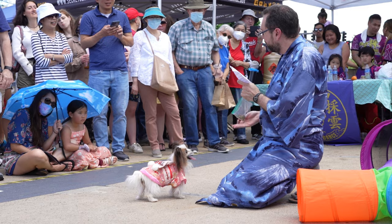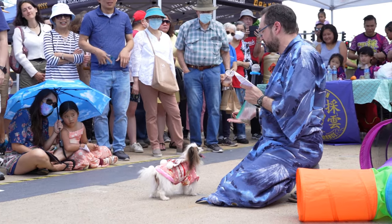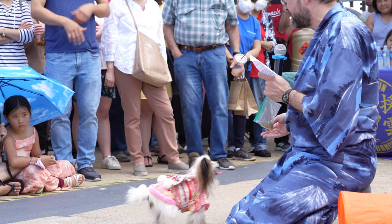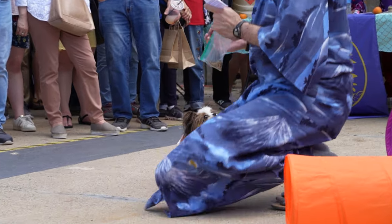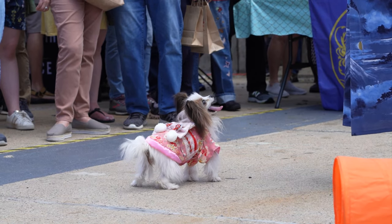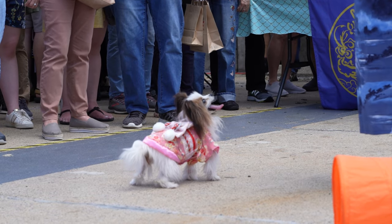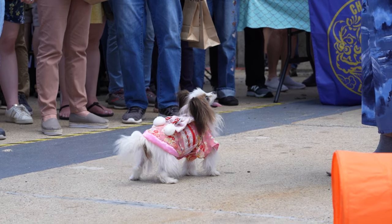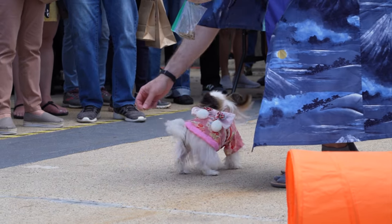We're gonna have her do spins to the left and to the right. They're very easy to teach your dog because they will naturally follow the treat - as you can see she's doing right now. I'm going to tell her 'hidari,' which is left, and 'migi,' which is right, and then she will turn in those directions. Marie-chan, hidari!